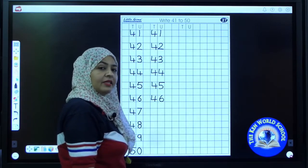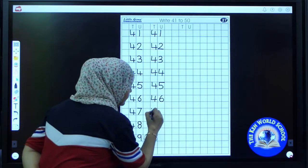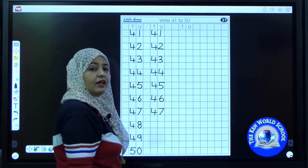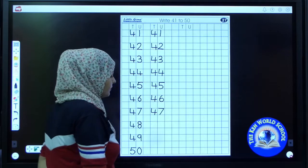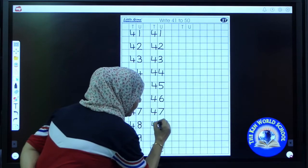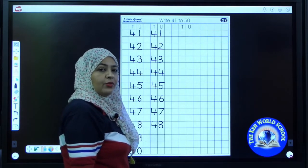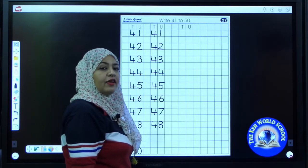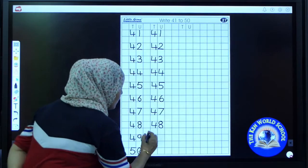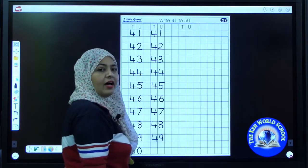Tell me the next number. Speak loudly. 47. Very good. 47. The next number is 48. Are you writing? Do it fast. Very good. Now which is the next number? It's 49. 49.